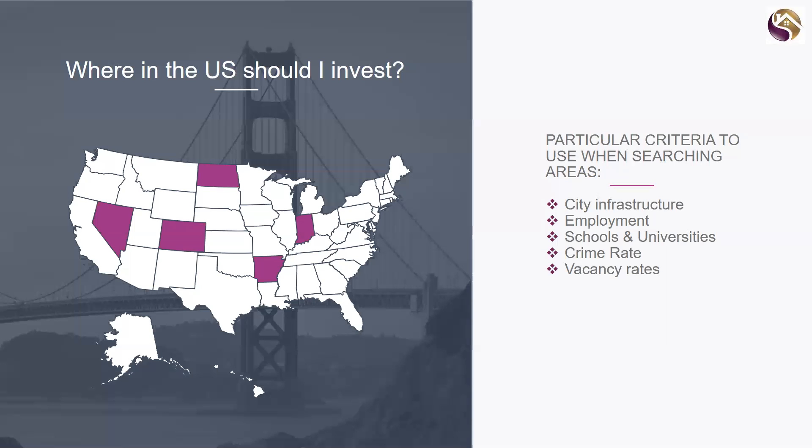Crime rate is another consideration — you want to avoid high crime areas. And finally, vacancy rate. Those bottom two — crime rate and vacancy rate — are actually more of a symptom of the top three being missing. If there's no city infrastructure, poor employment opportunity, and no good schools or universities, you will find that the crime rate and vacancy rate will be high. They go hand in hand, but you do want to check them all off your list.